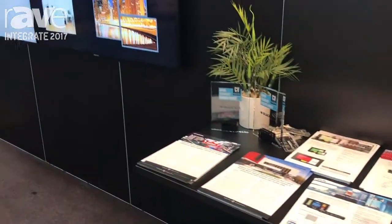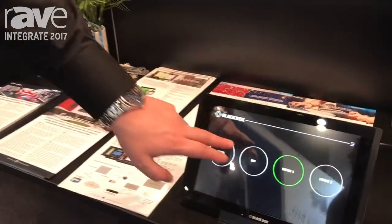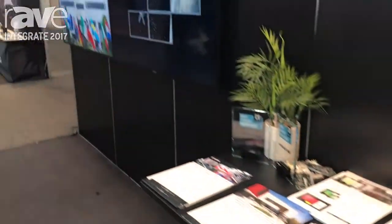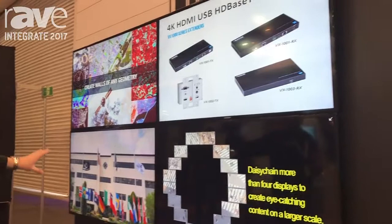What we've got here is a demonstration of a touch screen control interface for our conference rooms. So if you can see, it's selected to HDMI 1, and over here on our 2x2 video wall we're presenting some demo videos of our products.